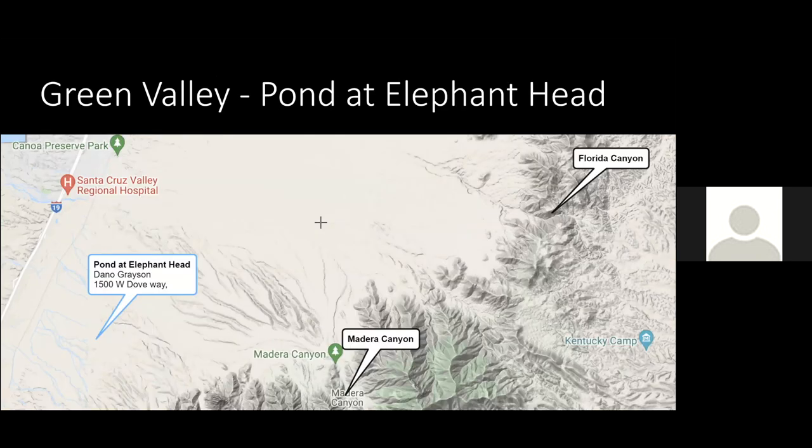I'll get started with a place called the Pond of the Elephant Head, owned by Dano Grayson. It's a place where he offers some blinds and material to tinker with setups. There's water and seed, and you just wait for the birds to come and land on your perch.